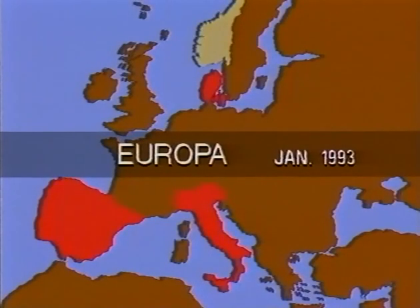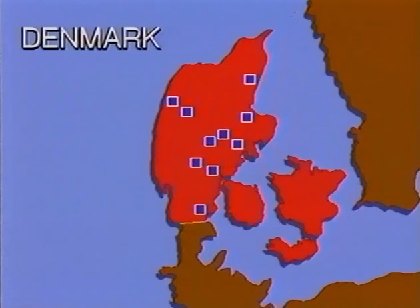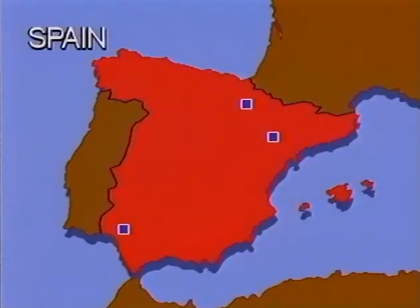Since 1991, a number of gas engine power plants have been installed in Europe. Twelve power stations burning natural gas or biogas are in operation or under construction in Denmark. In Italy, four power stations will supply power for industrial applications, and in Spain, three installations will be in operation by 1993.